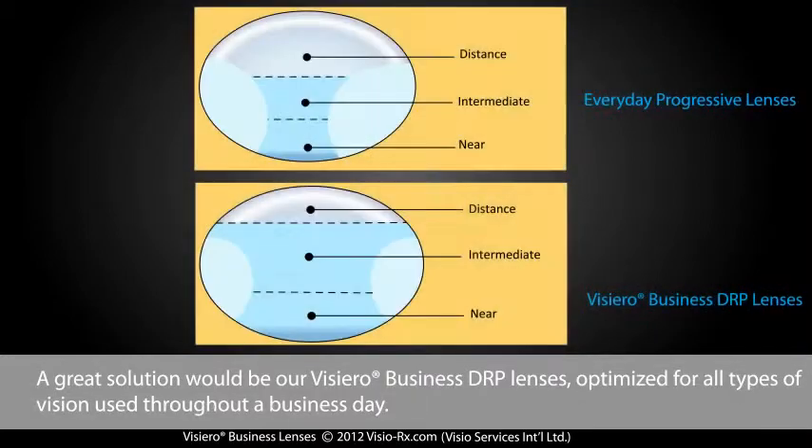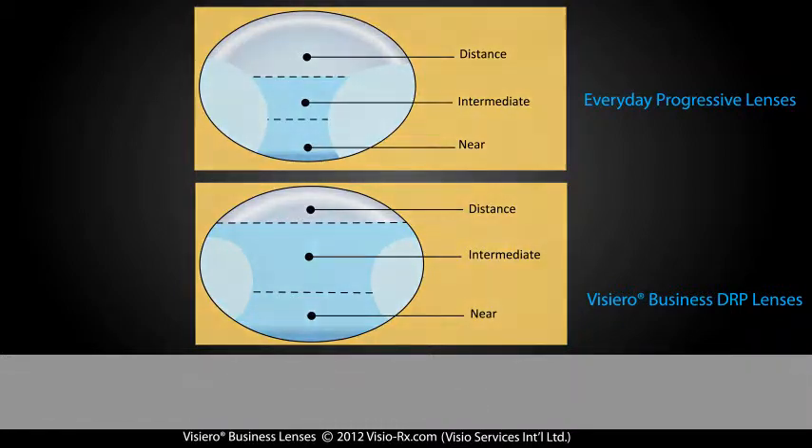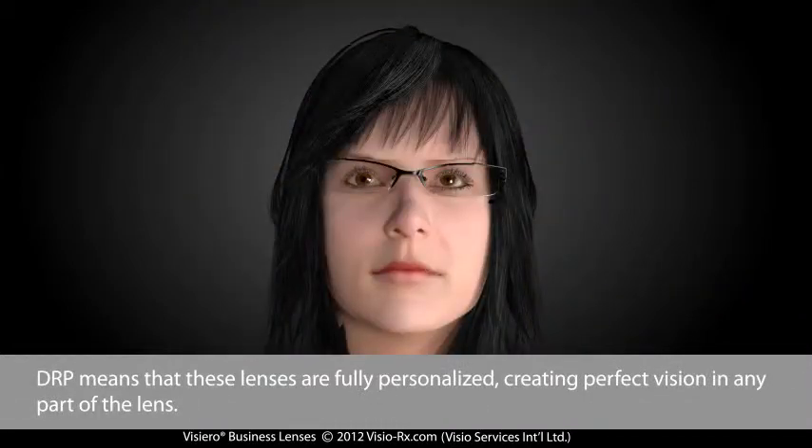A great solution would be our Viziero Business DRP lenses, optimised for all types of vision used throughout a business day. DRP means that these lenses are fully personalised, creating perfect vision in any part of the lens.